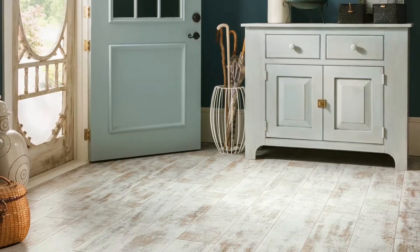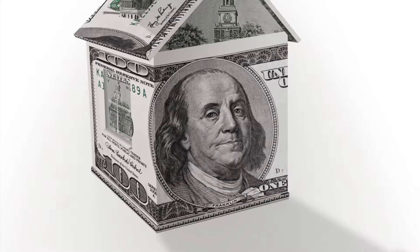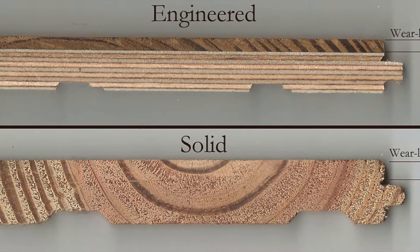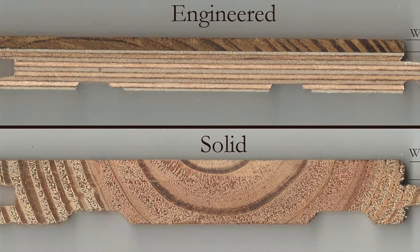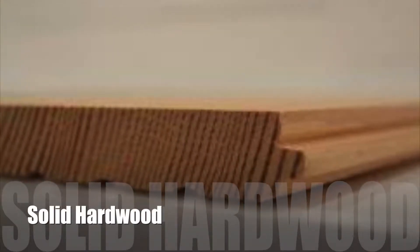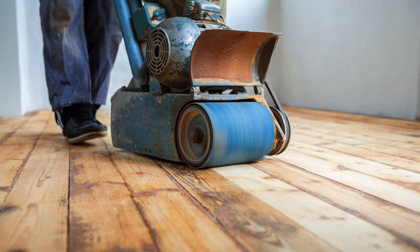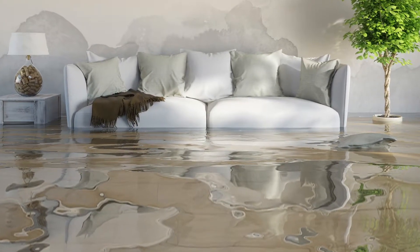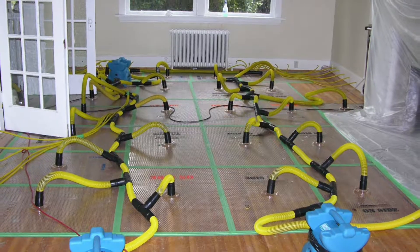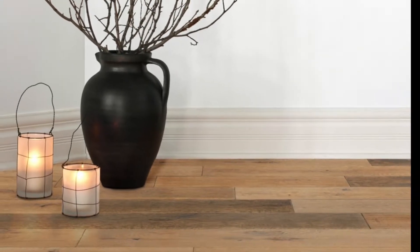Both solid and engineered wood floors are considered hardwood and can be advertised as such when selling a home, so they both have excellent resale value. While solid hardwood is one piece of wood, engineered wood is a layered product with a thin piece of hardwood on top of a base of high-quality plywood. Solid wood can last decades and is extremely durable. It can also be sanded down multiple times, but its downfall is moisture. If water damage from flooding occurs, it is possible for a solid wood floor to be salvaged, but it will never return to its former shape. That makes solid hardwood ideal for most living areas except bathrooms and basements.